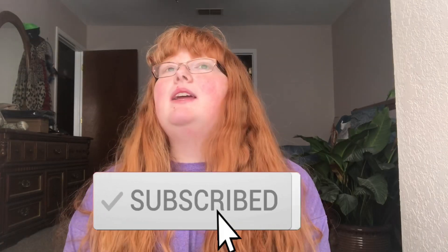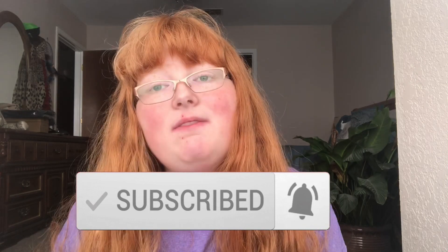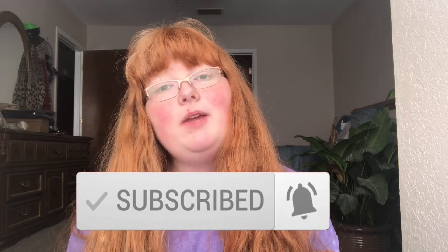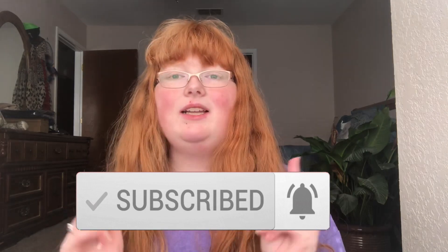Be sure and give this video a big thumbs up if you enjoy it and like seeing haul videos. Do me the sweet little favor and hit that red subscribe button so you'll never miss another one of my videos. Hit that little bell icon to get all notifications on my channel — when I post a new video you'll get a little ding in your subscription box. Without further ado, let's get on with the haul!